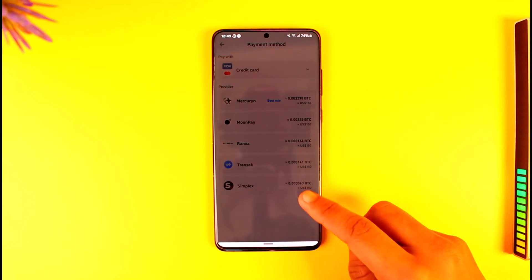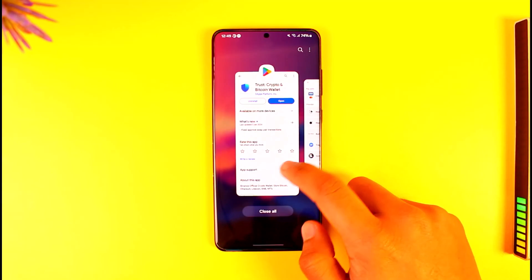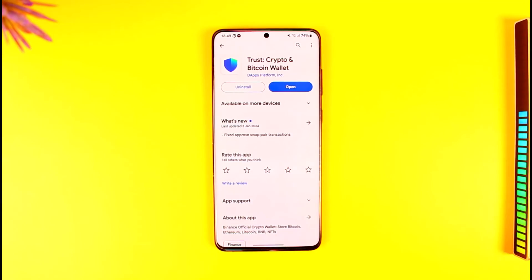That way you should be able to buy cryptocurrency or Bitcoin in Trust Wallet using a debit card. Hope this video was helpful. If you have any questions, feel free to leave them down below. Thank you for watching and see you soon in the next video.